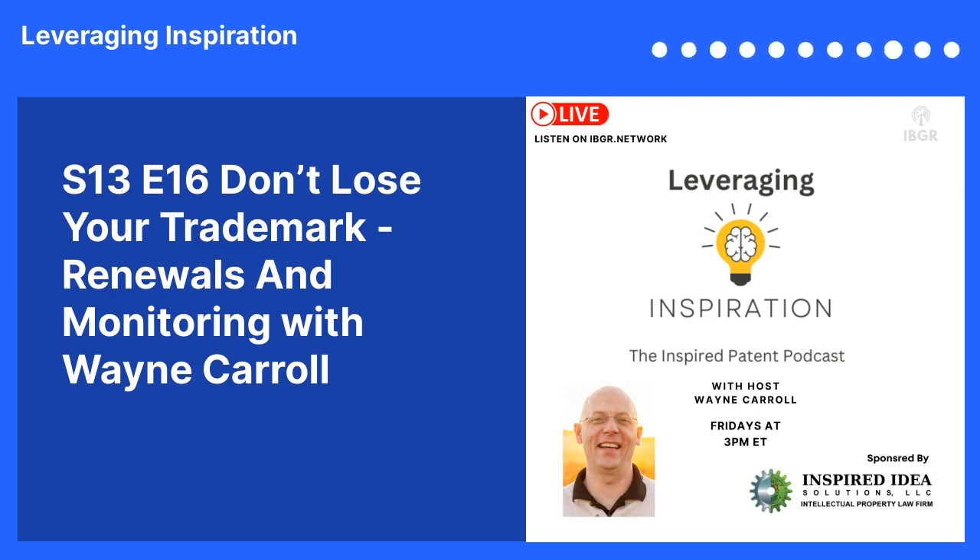Next week we're going to talk about design patents — the value of them, the best case uses, the enforcement, and the defense from design patents. I'm Wayne Carroll with Leveraging Inspiration.